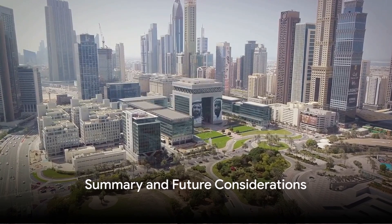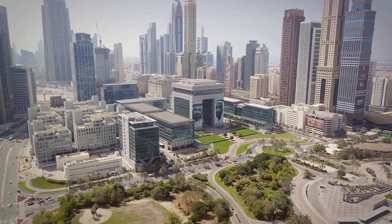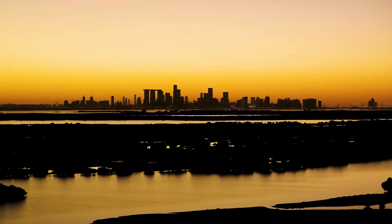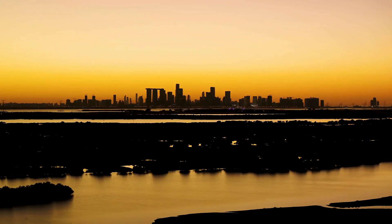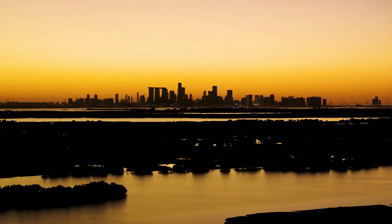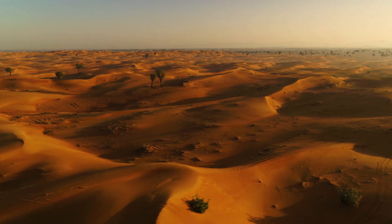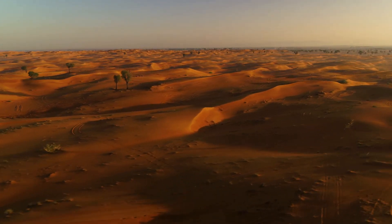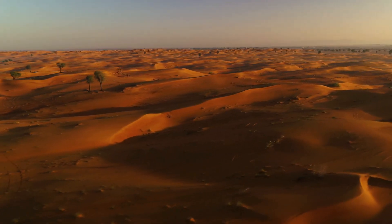In summary, floods in the UAE are caused by a combination of geographical location, rapid urbanization, and climate change. While they can have devastating effects, they also play a crucial role in recharging the country's water resources. As climate change continues to influence weather patterns, understanding and managing these floods will become increasingly important.